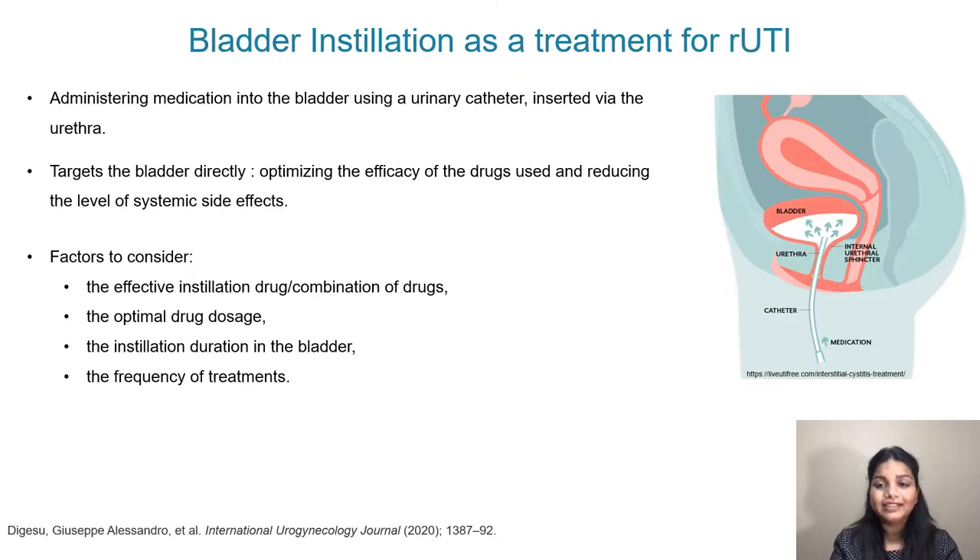We believe bladder instillation could be a promising treatment strategy for treating recurrent urinary tract infections in women. This process involves administering a liquid medication into the bladder, with the advantage of targeting the bladder directly, optimizing drug efficacy through local high concentration of active drug, and reducing systemic side effects. Important factors in designing this treatment regime include choosing an effective drug or combination of drugs, optimal drug dosage, and instillation duration to prevent side effects or discomfort.